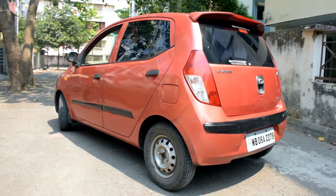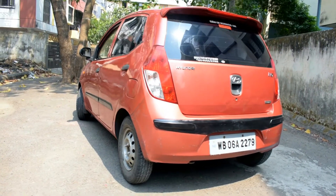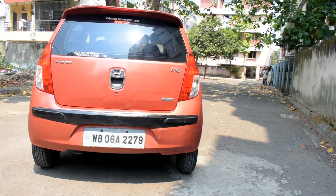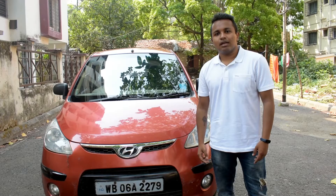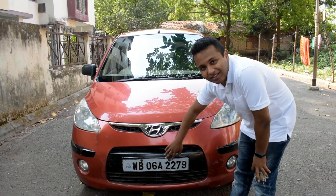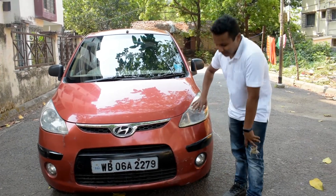The car was targeted primarily at the Indian market and intended for production in India, given the popularity of hatchback subcompacts in the country. The i10 comes with chrome grills, blacked out air vents, pull-back halogen headlamps and fog lights.